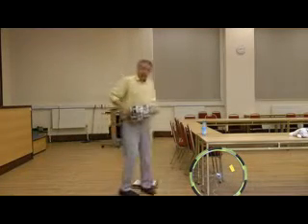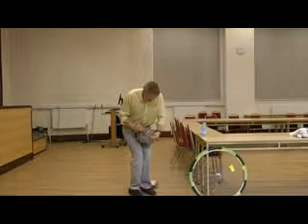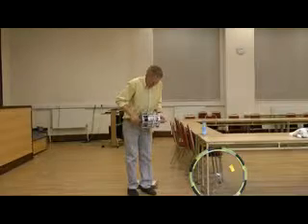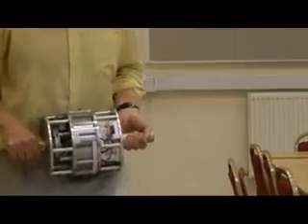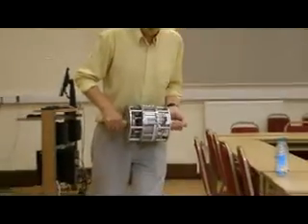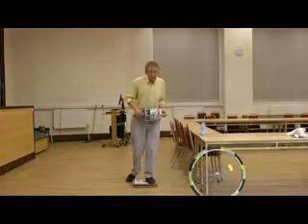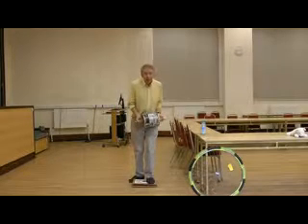I have a gyroscope — quite a big, heavy gyroscope. The batteries are not particularly charged up at the moment, but I can spin the gyroscope up, and it illustrates the kind of thing you might do on the Hubble Space Telescope if you wanted to point your telescope in a particular direction.